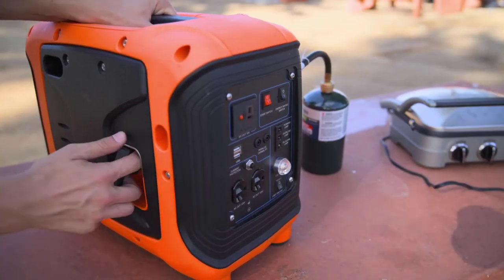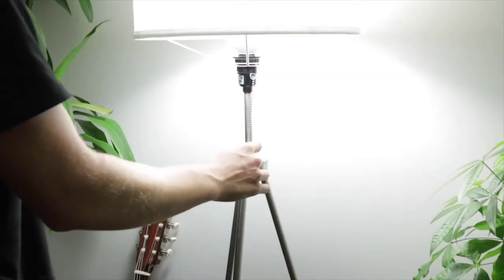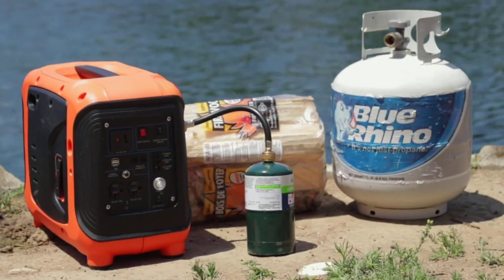The ALP1000 offers life-ready versatility. Whether you need it to power your home or need reassurance in case of a power outage, the ALP1000 is the best choice for safety, dependability, and value.